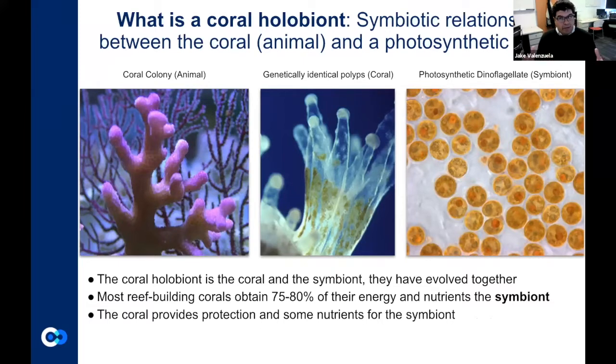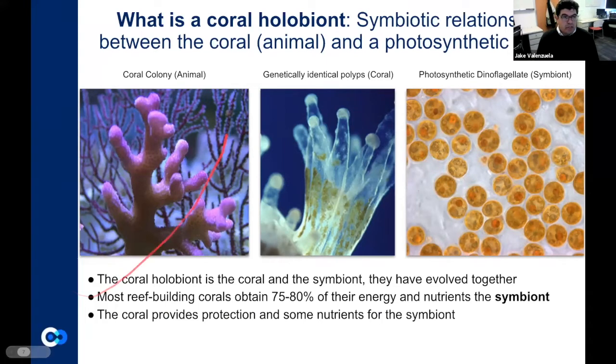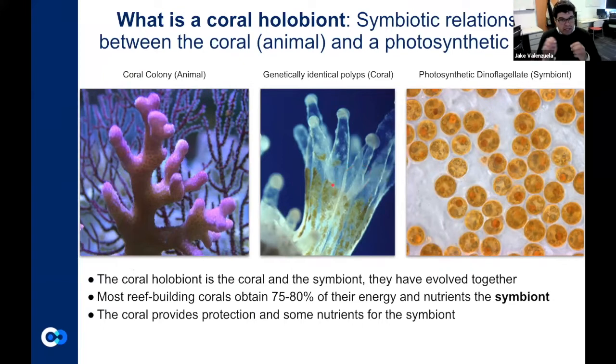We call it the coral holobiome. It's a symbiotic relationship between the coral — which is actually an animal with little polyps, like little jellyfish — and a photosynthetic dinoflagellate called the symbiote. These two organisms, while independent, operate together. They have evolved together to create what we call the coral holobiome. Most reef-building corals obtain 75 to 80% of their energy from this dinoflagellate, so it's a really important relationship if you want to understand coral health. In turn, the coral provides the dinoflagellate protection from wave action, predators, and other things they would normally face as planktonic dinoflagellates.